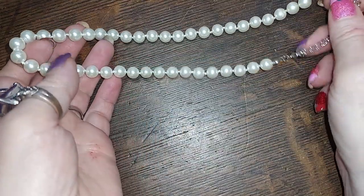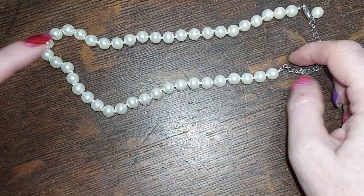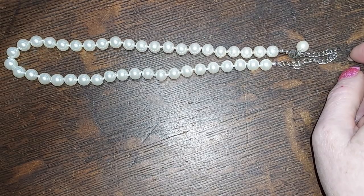For three dollars — I believe these are glass pearls — for three dollars.